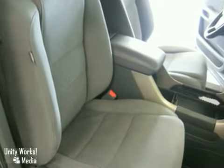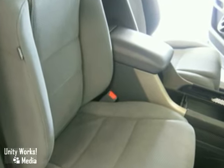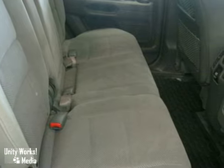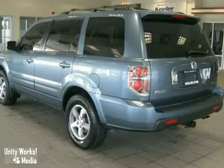Anti-lock brakes, CD player, air conditioning, illuminated entry, remote keyless entry, steering wheel mounted audio controls, heated door mirrors, home link, and more.